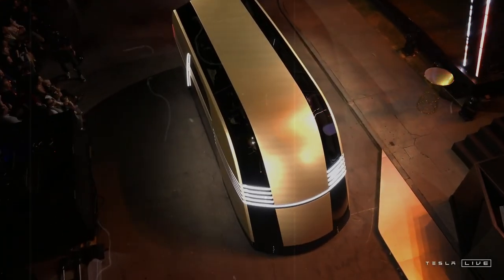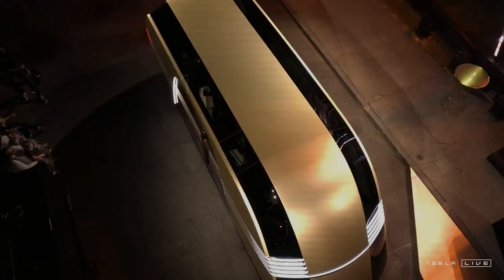If you like the content and want to know more about the Tesla Semi or other Tesla innovations, don't forget to like the video, share it, and subscribe to the channel.